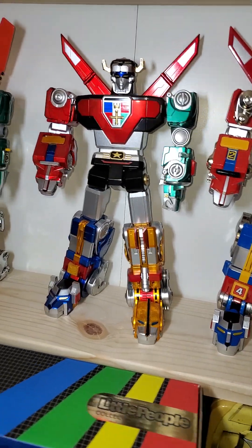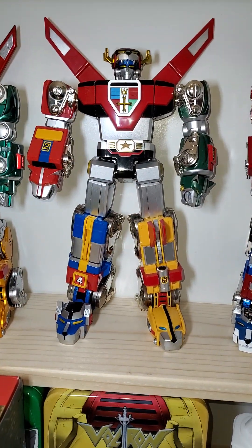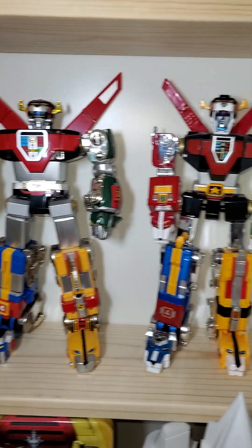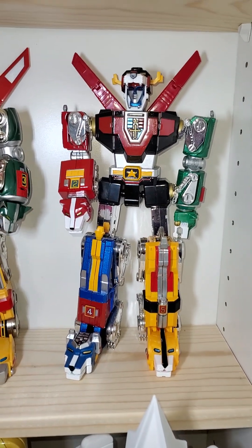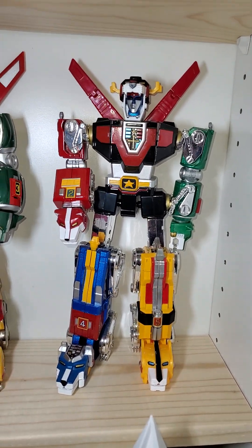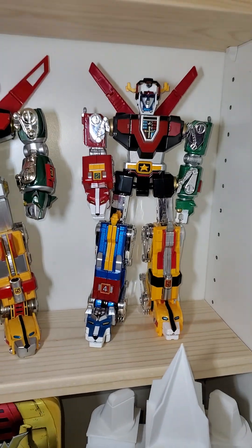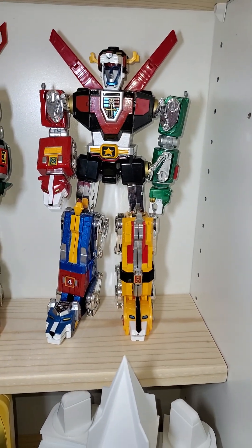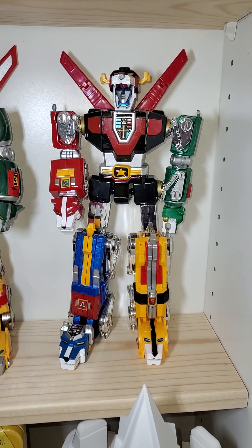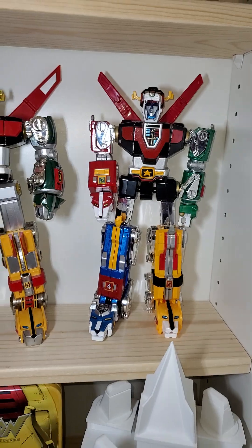Bandai Soul of Chogokin. There's Toynami's 30th anniversary. Super skinny — I was super excited for this one, but there are so many Voltrons that came after that are so much better. And the base on mine didn't make any sound.